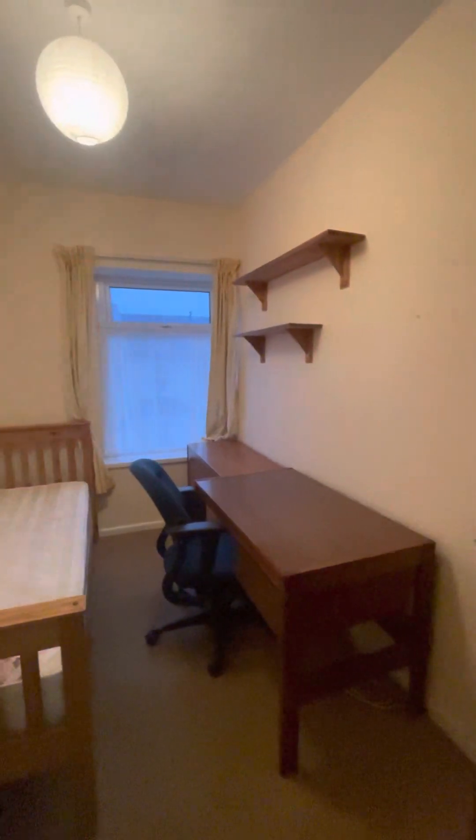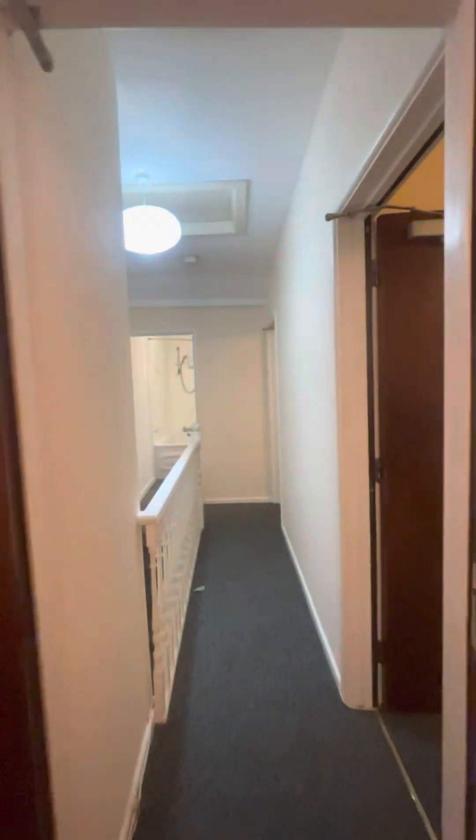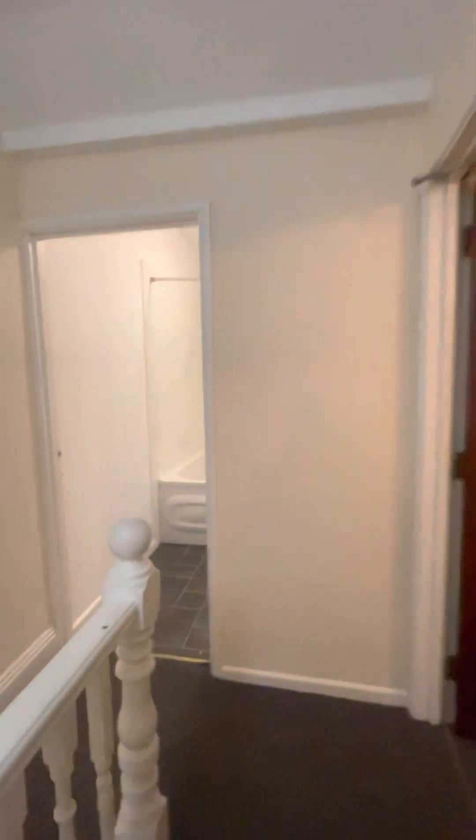And then the final bedroom. If you're interested in booking a viewing for this property, please give us a call on 029 22 33 14 25.